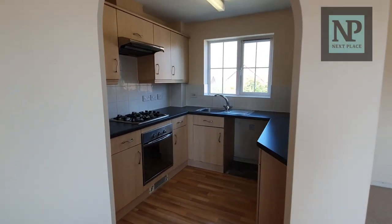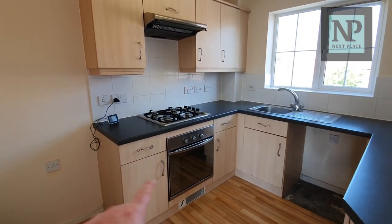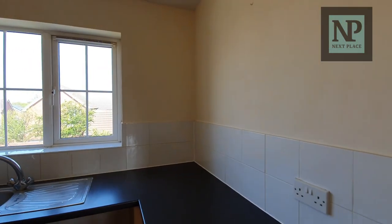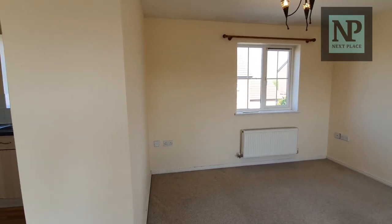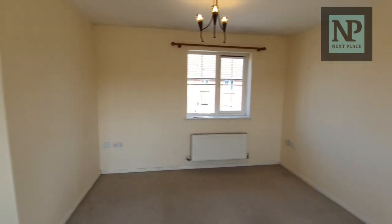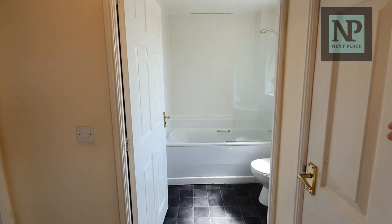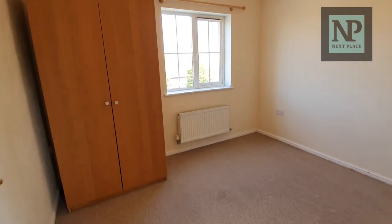We've got an enclosed kitchen with space for a fridge freezer, a washing machine, and ample cupboard space. There's also a stud wall here which you could take out and have as a breakfast bar, as most modern apartments do — this is just kept separately. There's lots of things you could do with this place. It is centrally heated with a combi boiler in this cupboard here, a full-size bathroom with a shower, and a good-sized double bedroom with wardrobes at about 3.2 metres square.